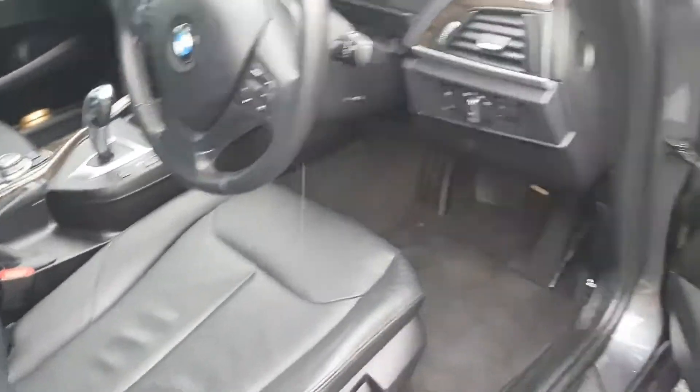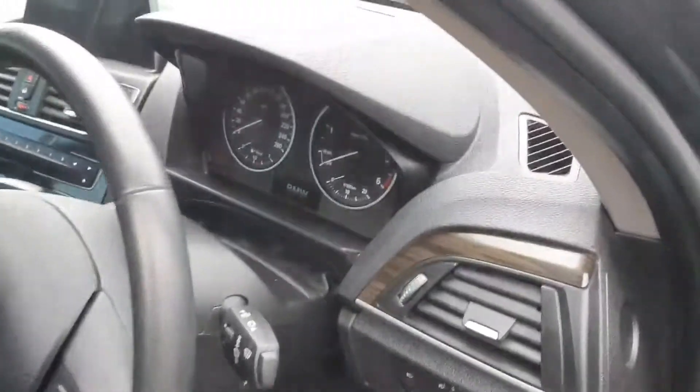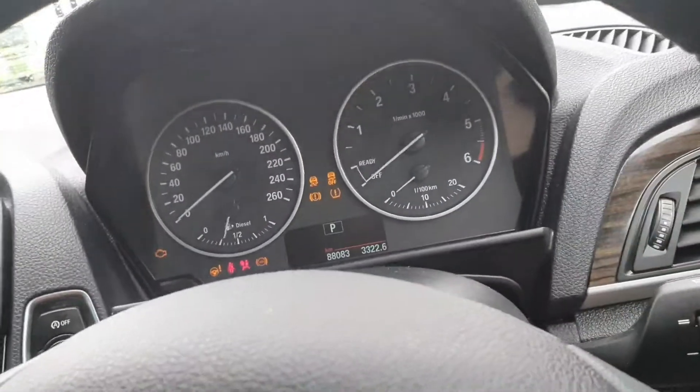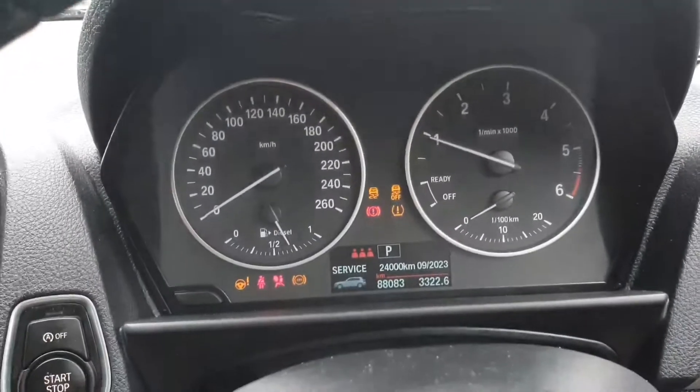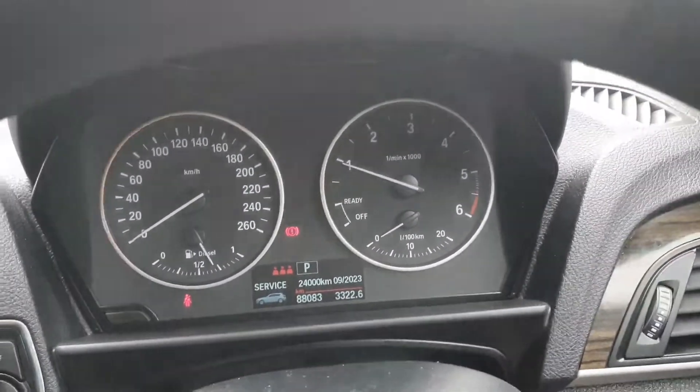Taking you into the front of the car, you have your electric windows and mirrors, your automatic headlights and wipers. Starting the car up, you can see the cluster — there's 88,000 kilometers on the clock.